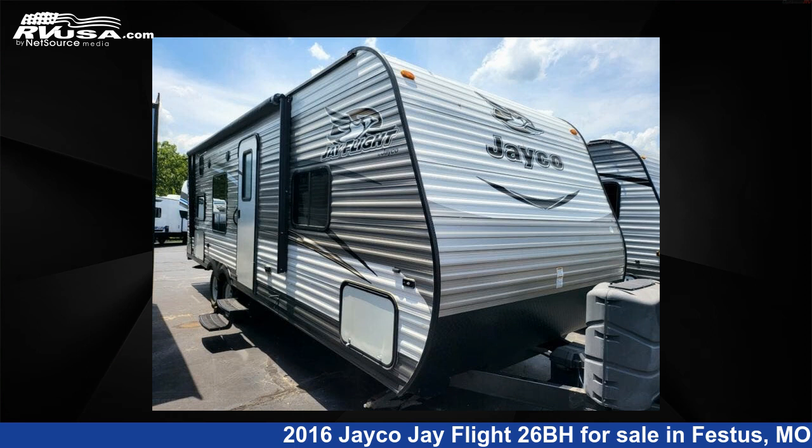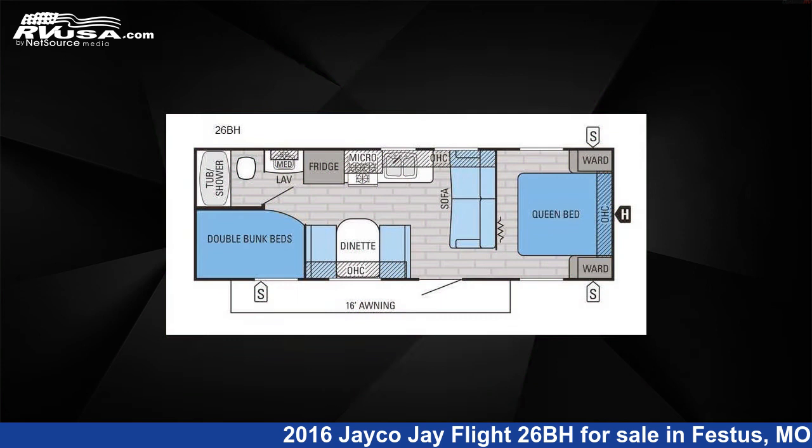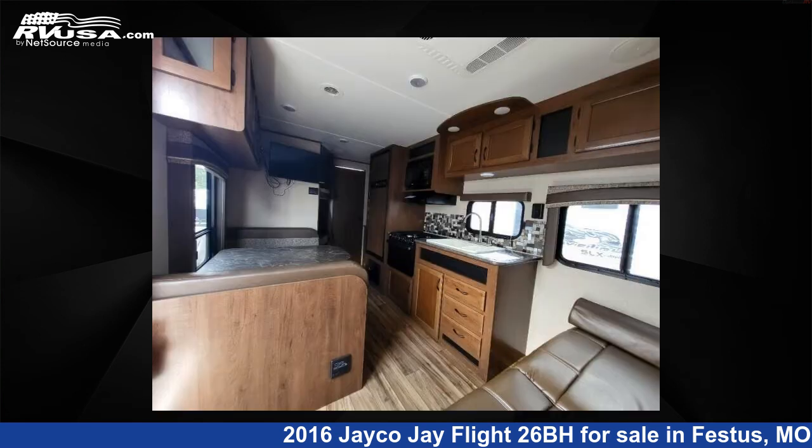This 2016 Jayco Jay Flight 26BH is a travel trailer RV. It is located in Festus, Missouri, 63028 and is offered for sale by Optimum RV, St. Louis.